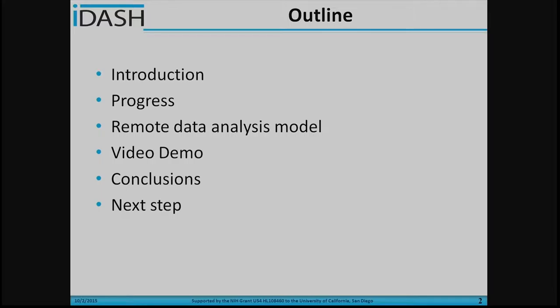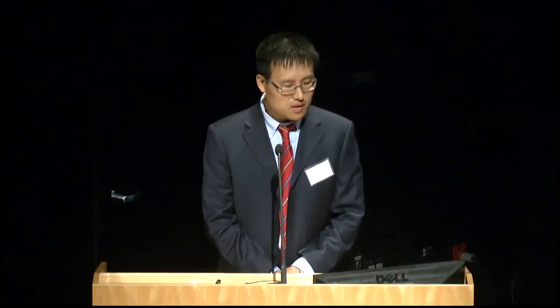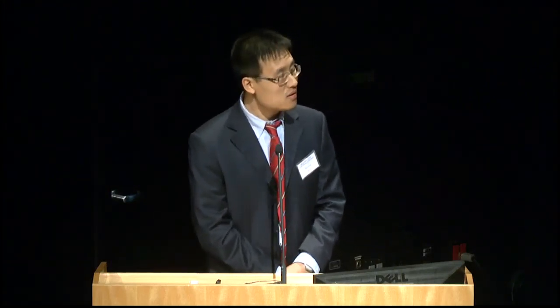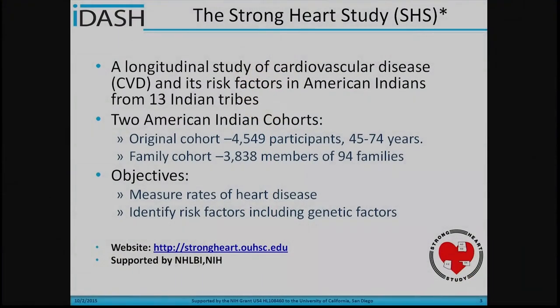Dr. Zhang cannot be here today, so I will briefly introduce the Strong Heart Study on behalf of Dr. Zhang. Here's the outline of today's presentation. I will give a brief introduction about the Strong Heart Study and report some progress about this collaboration. Then I will present the remote data analysis model and show some video demos, and I will draw conclusions and discuss next steps.